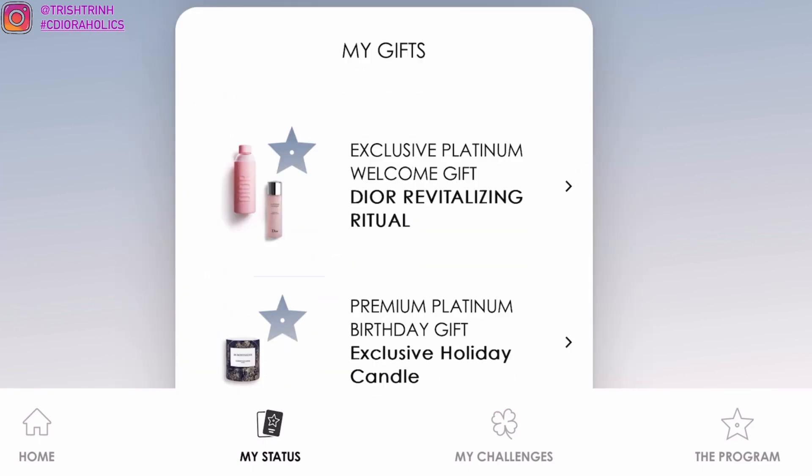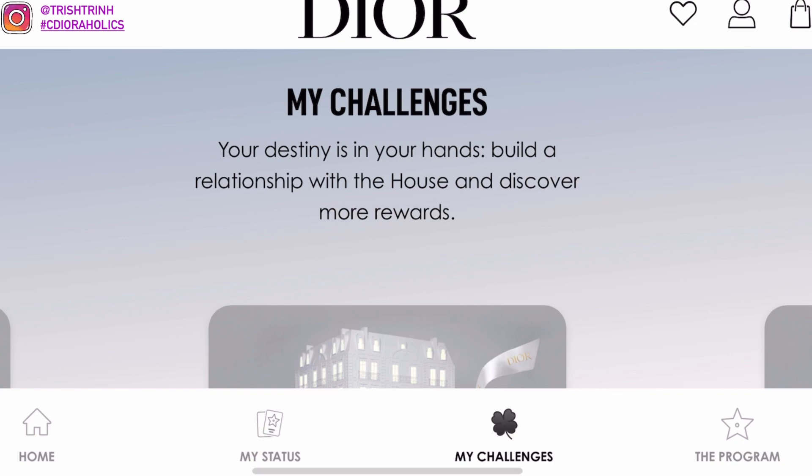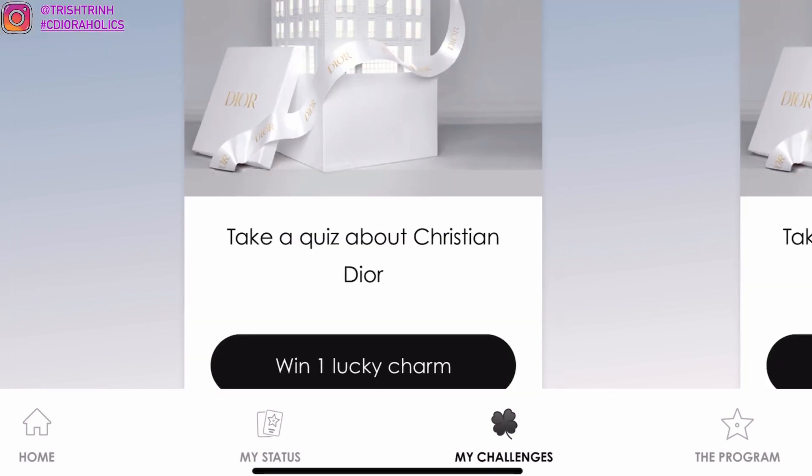The welcome gift is still the same thing — if you guys saw my previous video, it's the Capture Total lotion and the Dior water bottle. My birthday gift, which I already received, is the Holiday Candle. Make sure to check out my playlist — I have a lot of Dior Beauty loyalty program videos where I showed all the welcome, birthday, and holiday gifts.